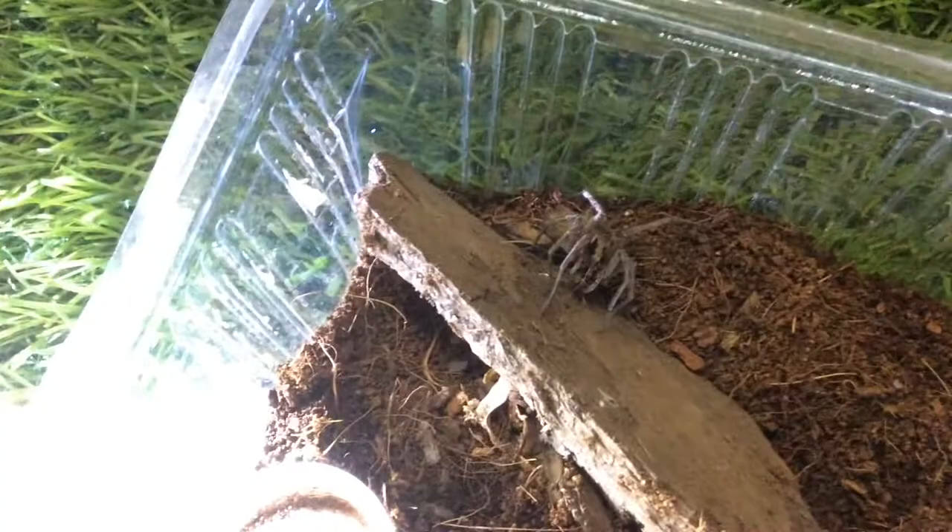This is Wolf Spider A. Bam! He takes it down as well.